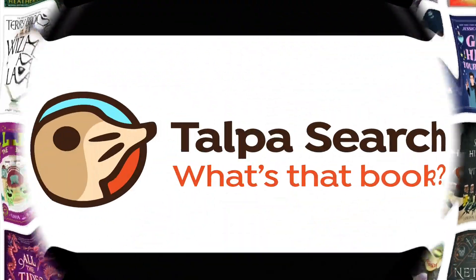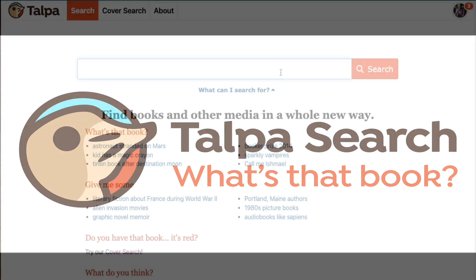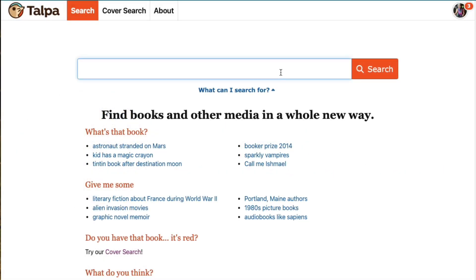Enter Talpa Search, a magical new AI-powered search. Talpa uses the power of new technologies and the trust and authority of library data to find books and other media.